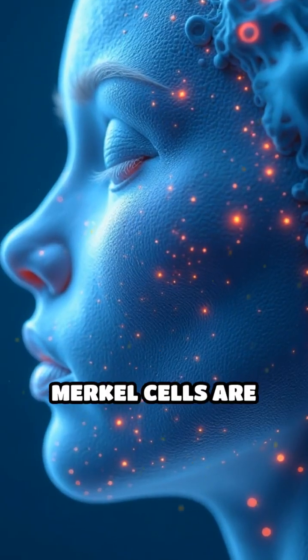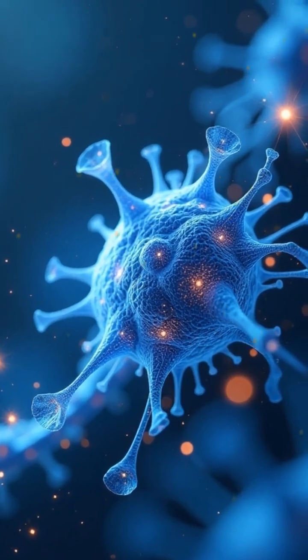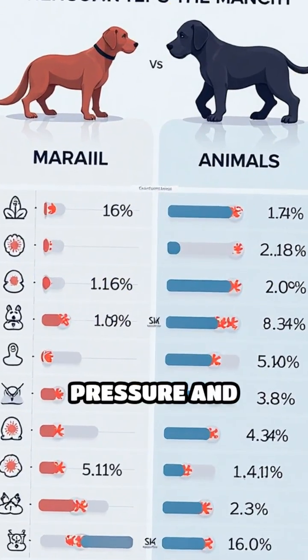Unlike other touch receptors, Merkel cells are slow-adapting — they keep sending signals as long as the stimulus remains, so you notice continuous pressure and texture.